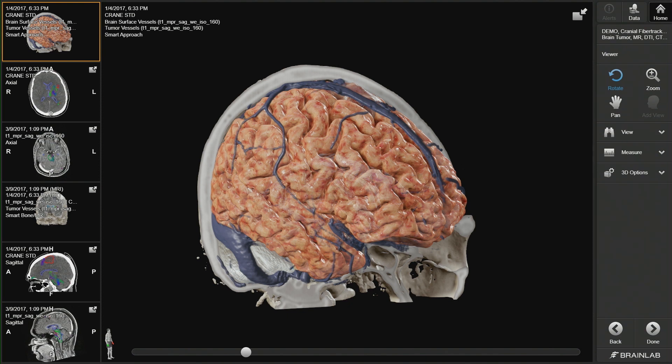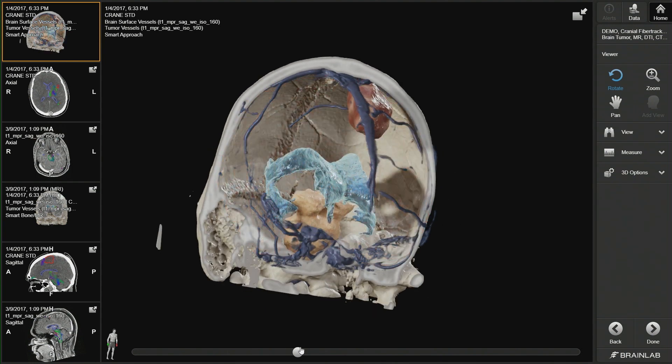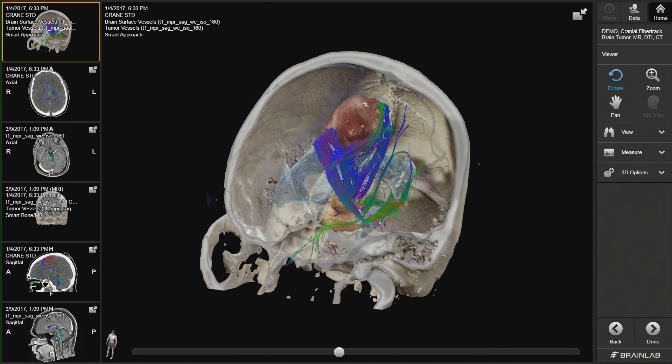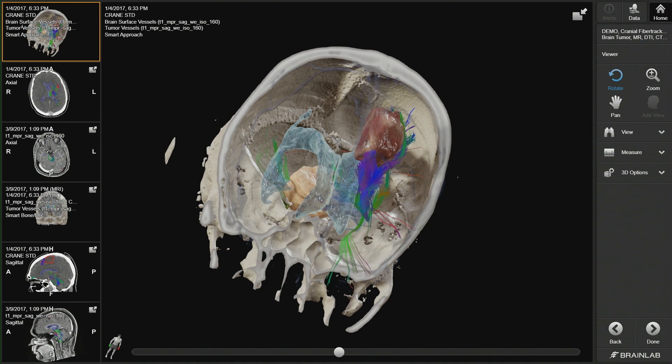This is possible through a universal anatomical model based on a massive database that contains variability, relational knowledge and clinical properties of thousands of structures. Moving further, I see the so-called fiber tracks — the telephone wires of the human brain. In neurosurgery, I can use them to access the tumor and avoid those structures. They can also be used, based on an AI algorithm, to simulate the spread of tumor cells in the brain.